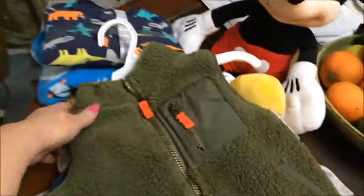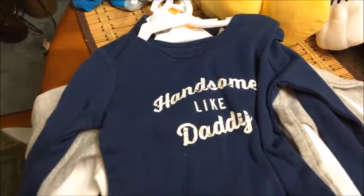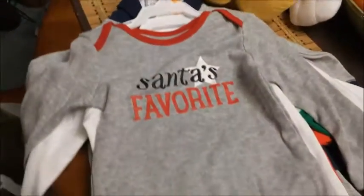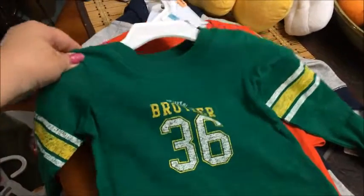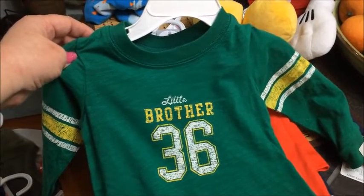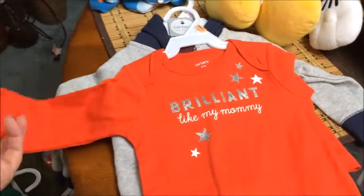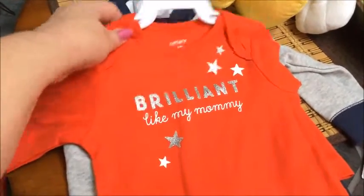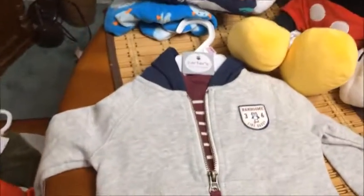Then we went to JCPenney's and I got my little man his Christmas gifts. I got him a vest that goes with these pants, which goes with a onesie. I got him another onesie, and another onesie. Keith picked one out because of the green and yellow colors - he loves the Green Bay Packers. Then there's one that says 'Brilliant like Mommy,' and I got him a little suit with pants, onesie, and jacket that says 'Handsome.'